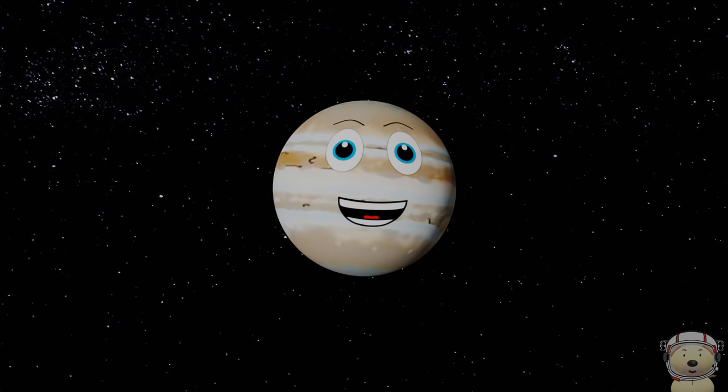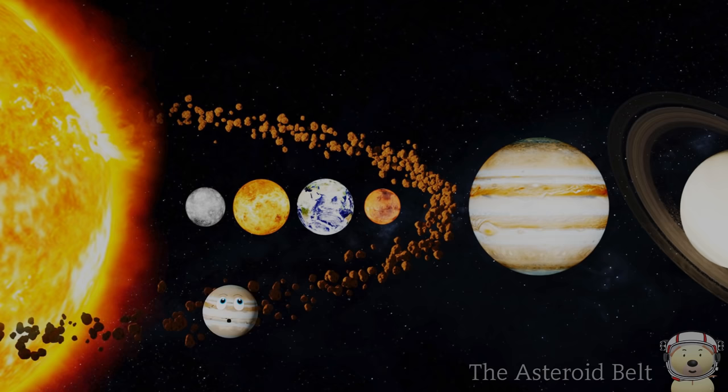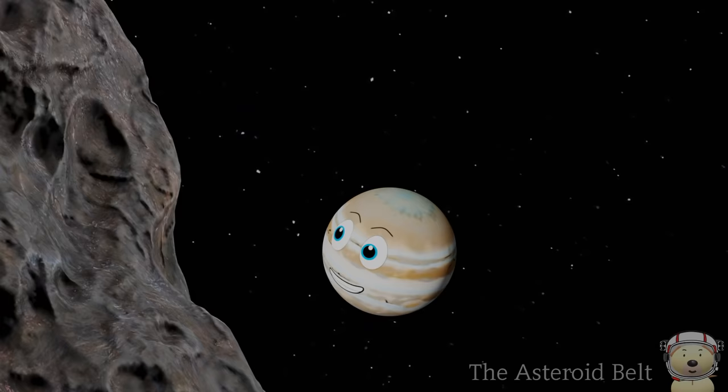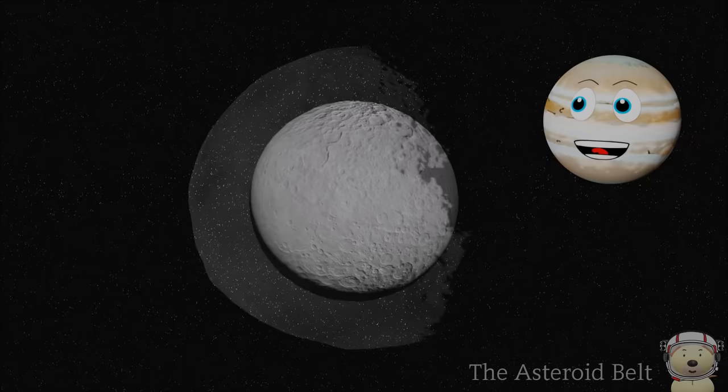Solar system object number 9: The Asteroid Belt. The Asteroid Belt is found between the inner rocky planets and outer planets — so it is between Mars and Jupiter. There are millions of asteroids in the belt, but half of the mass is just from Ceres and three of the large asteroids.